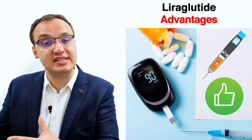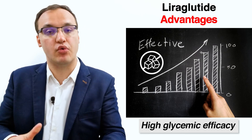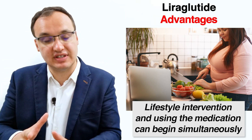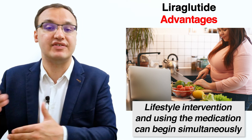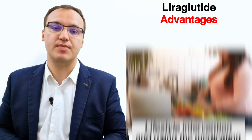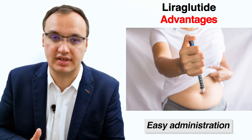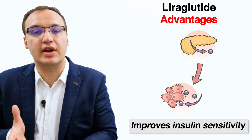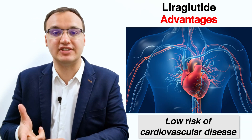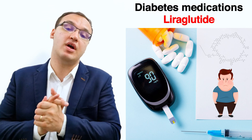Liraglutide's side effects include headache, nasopharyngitis, gastrointestinal problems such as nausea, vomiting, constipation, diarrhea, flatulence, and abdominal pain, injection site reactions, and allergic reactions. Its key benefits are high glycemic efficacy compared to other diabetic medications, the ability to begin lifestyle intervention and medication simultaneously, ease of administration, and advantages including improving insulin resistance or sensitivity, weight loss, and reducing cardiovascular risk factors.